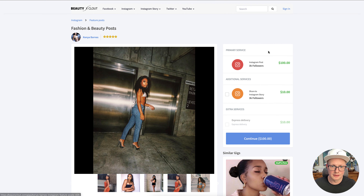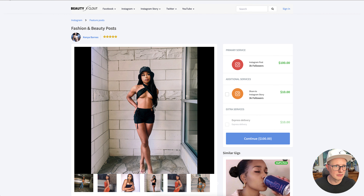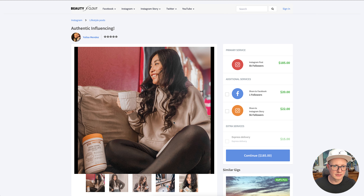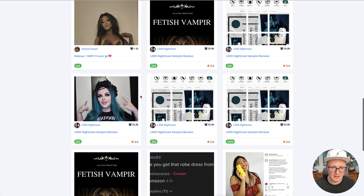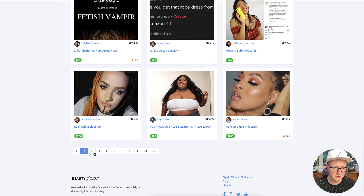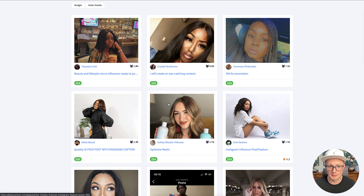She would probably be perfect for hair, lashes, makeup, cosmetics. There are all different types of demographics on here depending on what you're looking for. And if you're watching this and you are an influencer, this is definitely something to sign up for to get more exposure and get paid to promote businesses.